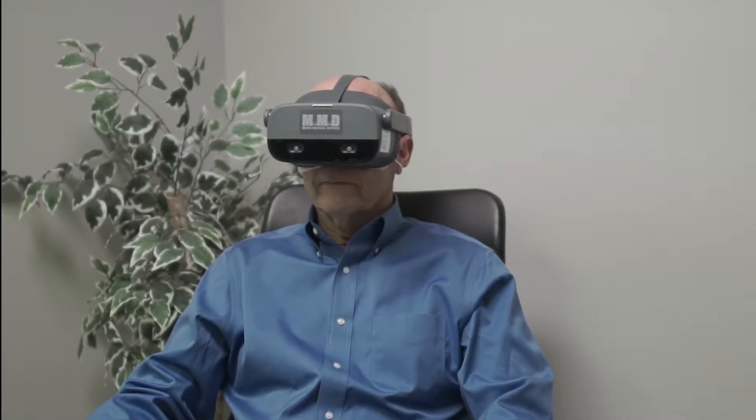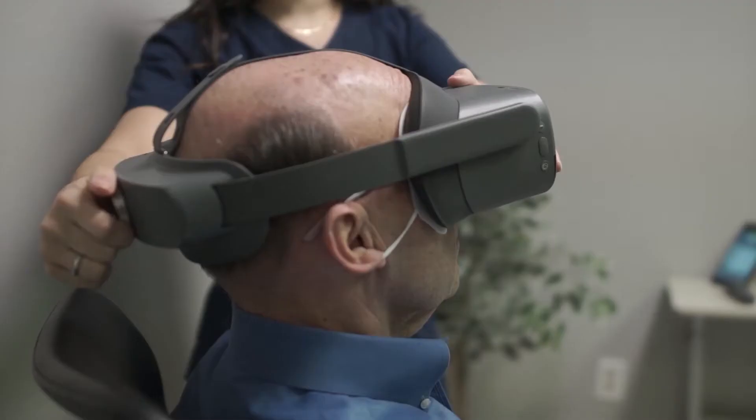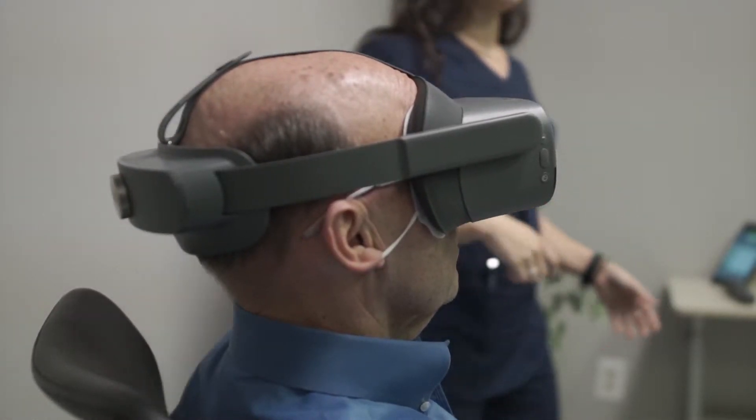They can be operated anywhere with or without an internet connection, and they're extremely affordable, giving you the freedom to step into a new era of visual field analysis in your practice.